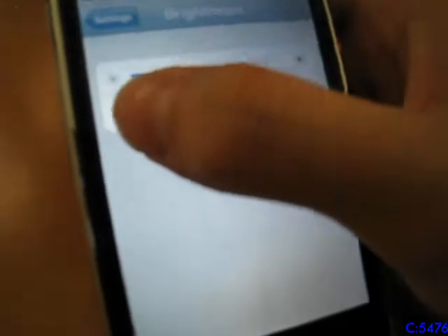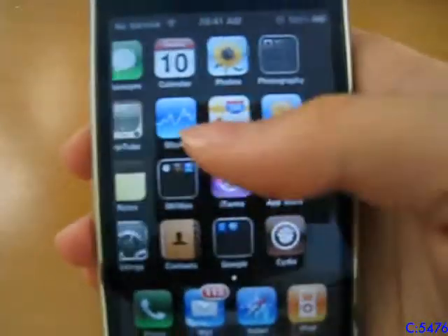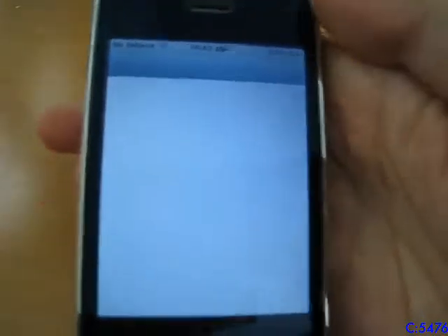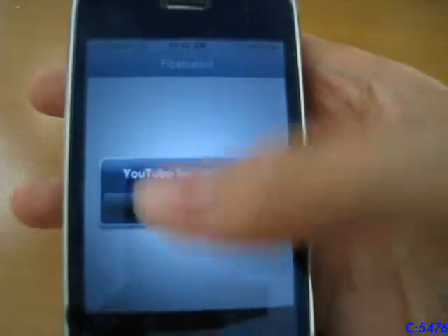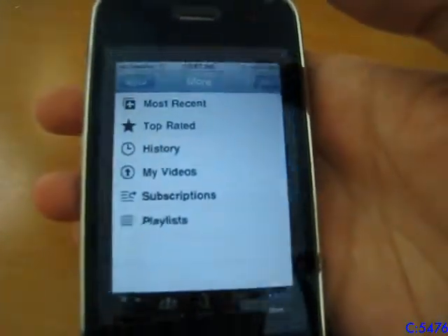I'll turn up the screen brightness so you can see a little better. It does have Spotlight search, though it's a little laggy and slow, which makes sense. YouTube no longer works — a couple of months ago it would just show a video saying it would no longer be supported, but now it doesn't even work at all. It just says it's straight up not available.